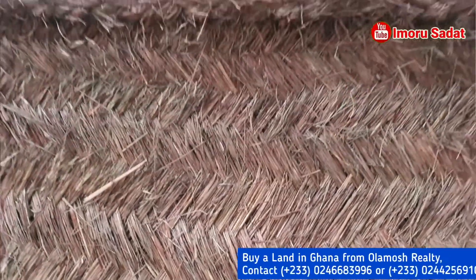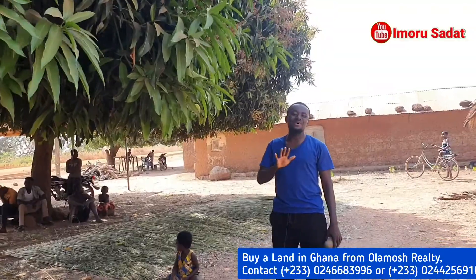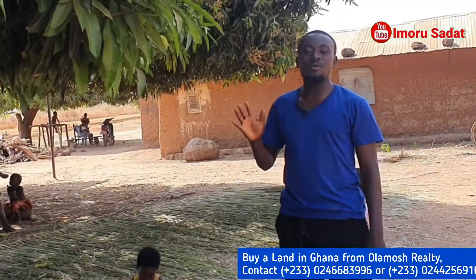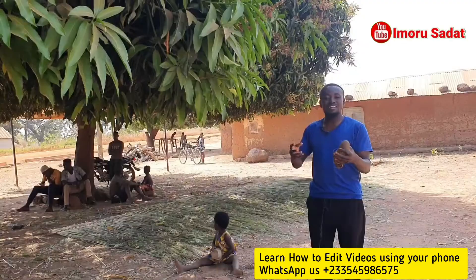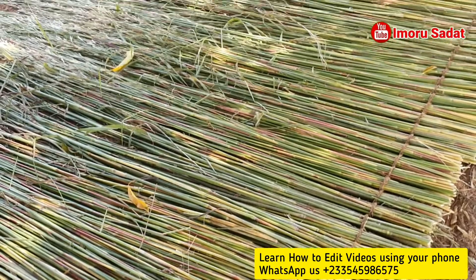This is a beautiful handmade creative weaved grasses that you are watching right now, and it's so amazing. If you are from Northern Ghana, you would definitely be familiar with what we call the zanamat. Zanamat is a beautiful handmade weaved tent made from raw grasses from the bush, and usually they use tall grasses to weave it.